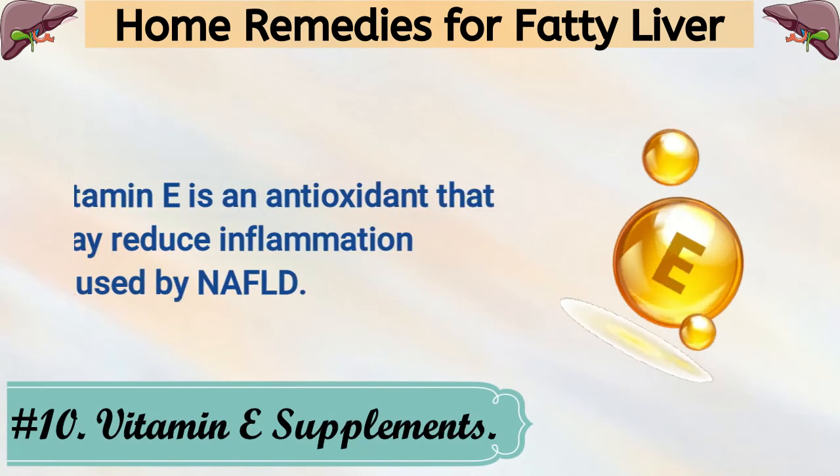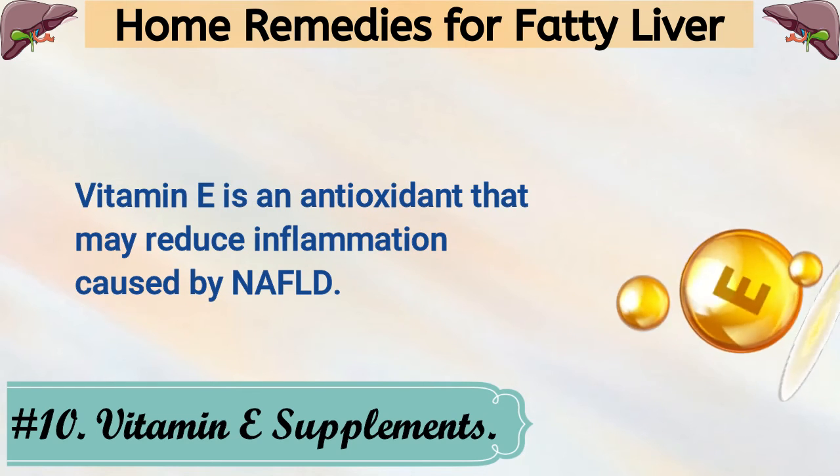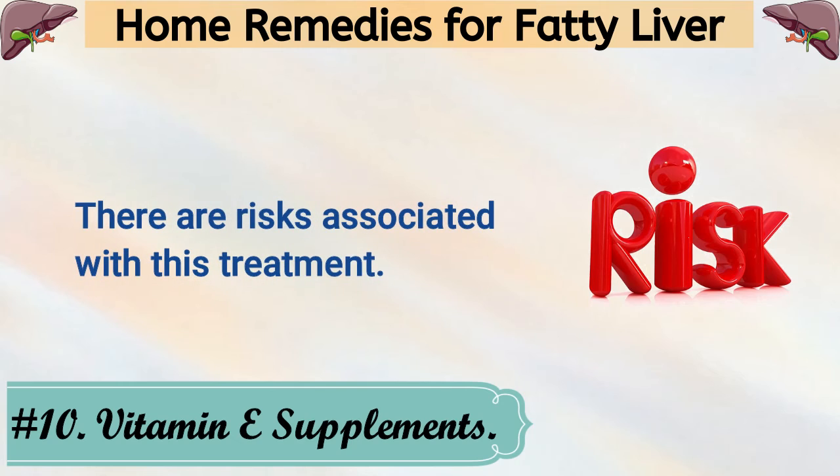10. Vitamin E Supplements. Vitamin E is an antioxidant that may reduce inflammation caused by NAFLD. There are risks associated with this treatment.